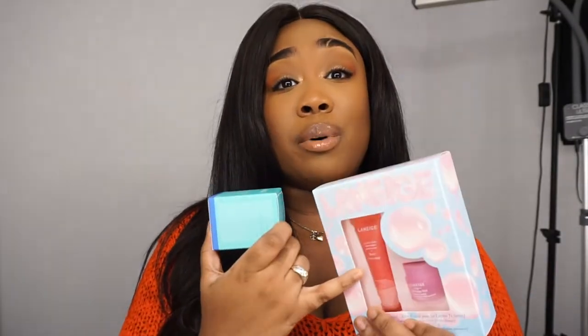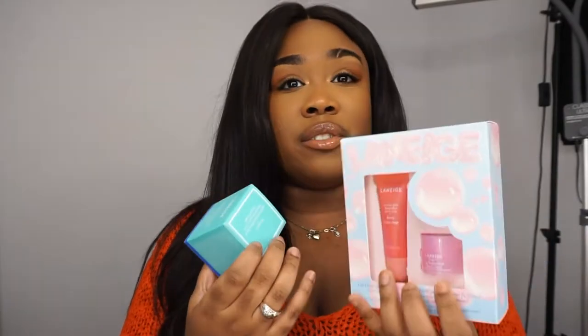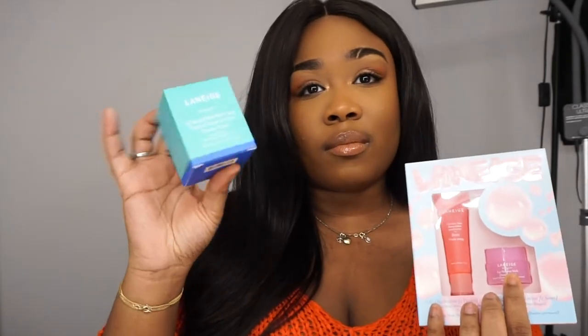I haven't tried the lip balm yet, but I'm definitely going to keep the mini in my makeup bag on my station.